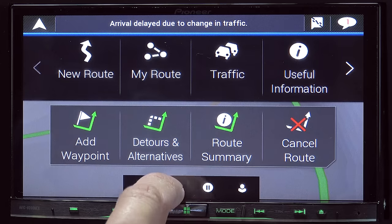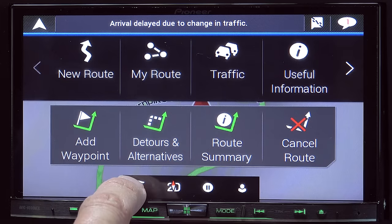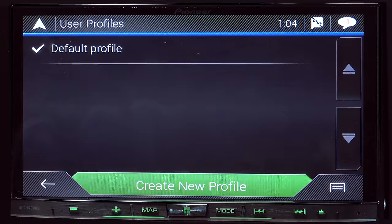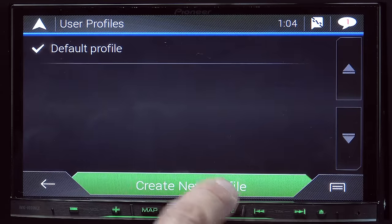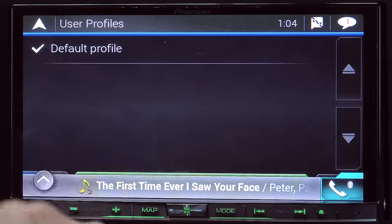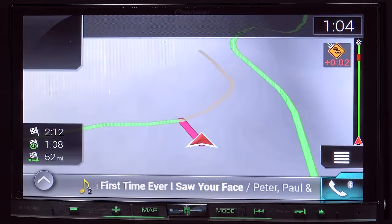This is also where you can enable or disable the 2D or 3D view. You can mark locations as favorites or as home destinations. We can click the little person icon here to select different user profiles. You can create profiles and then when various people are using the car, they can pull up their profile so that we can have a few things customized to them.